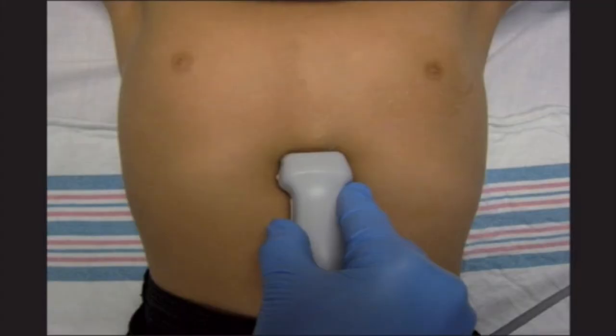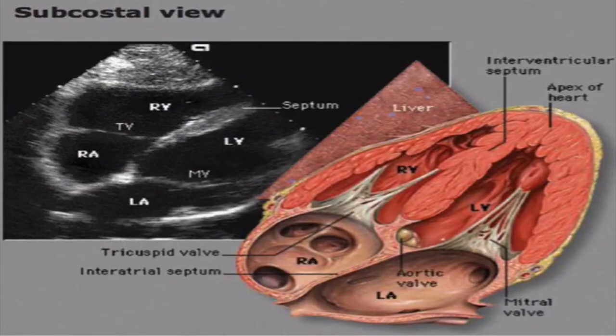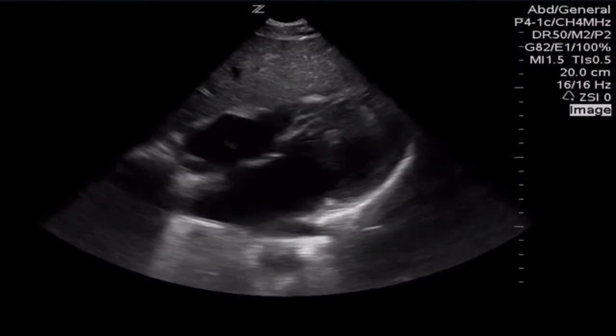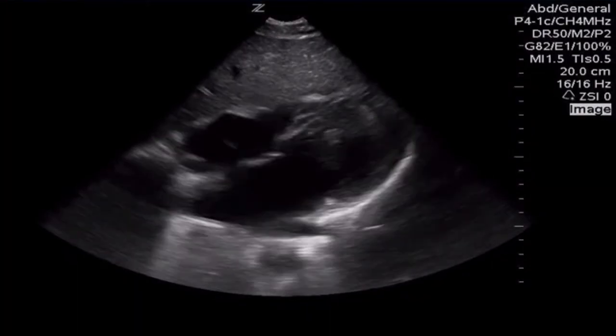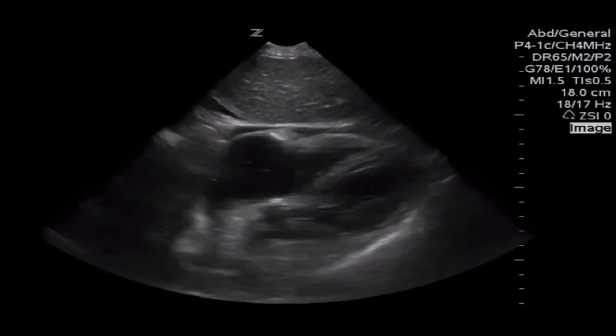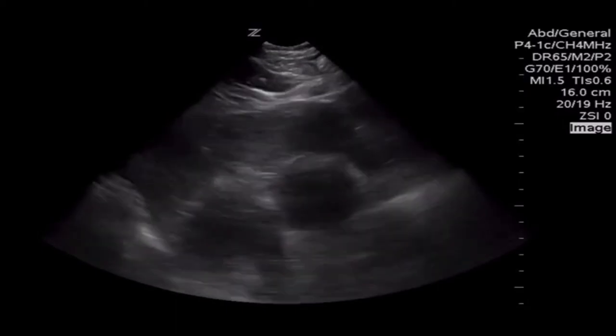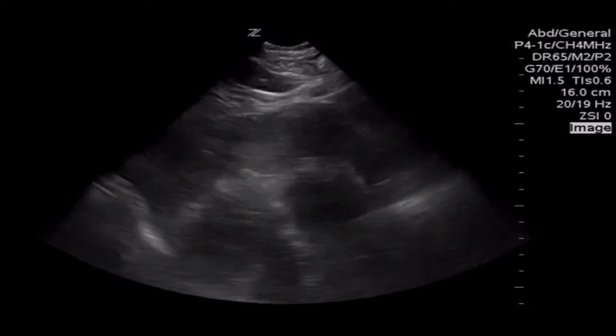The typical cardiac view is a sub-xiphoid view. You point the indicator towards the patient's right and push the probe in right underneath the xiphoid process. Using the liver as an acoustic window, you point the ultrasound beam very anterior in the chest where the heart is. You should see some liver anteriorly as well as a four-chamber view of the heart. Try to identify all four chambers as well as the very bright pericardium around the heart. In this sub-xiphoid view, you can see a very small strip of anechoic fluid around the anterior portion of the heart, signifying a small pericardial effusion, compared to this patient who was stabbed in the chest and has a large hemopericardium creating cardiac tamponade.